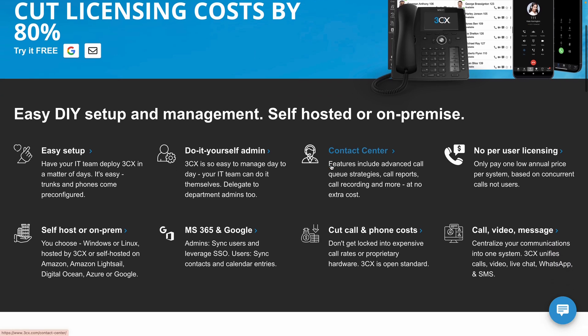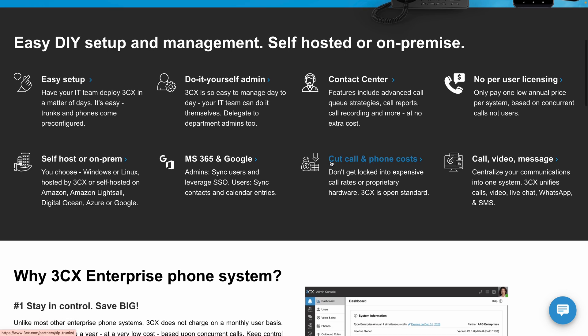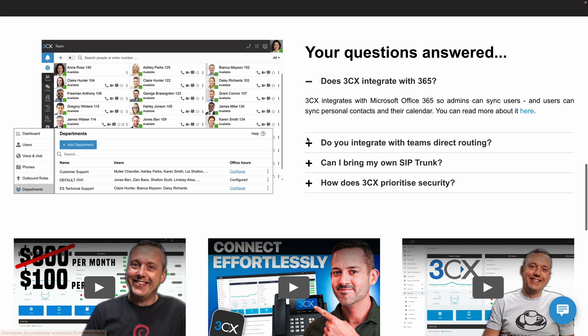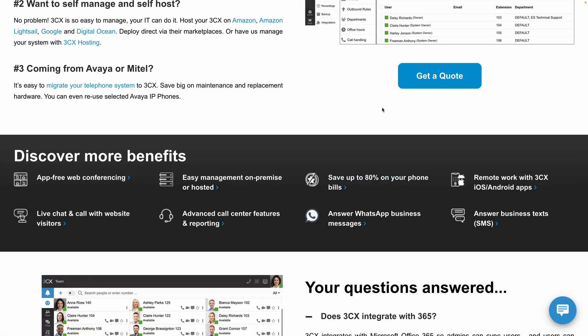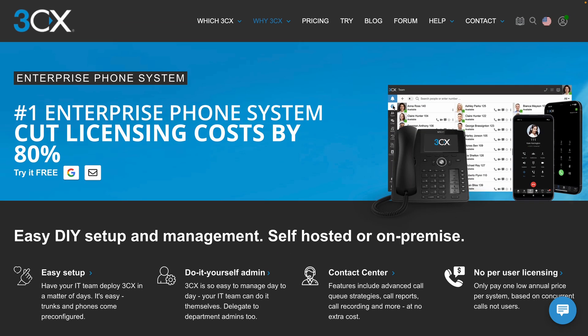So why do I recommend 3CX over its competitors? A few reasons. First, cost savings — 3CX offers significant cost savings compared to traditional phone systems, with no per-user monthly fees, auto upgrades, and low maintenance costs. Second, flexibility — whether you're on-premise or in the cloud, 3CX adapts to your needs, and the AI features and multi-tenant capability further enhance that. It's also user-friendly with straightforward setup and tailored admin controls per user. Finally, innovative features — the integration of AI, support for Microsoft Teams, and Apple CarPlay demonstrate 3CX's commitment to cutting-edge technology.